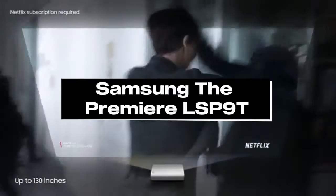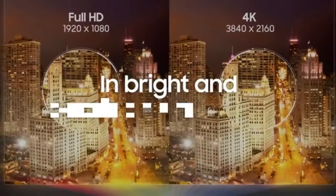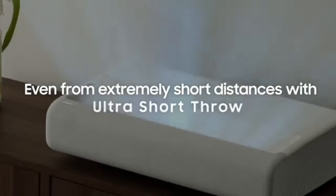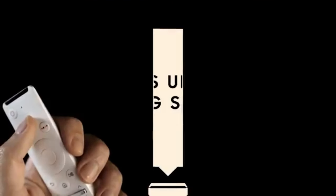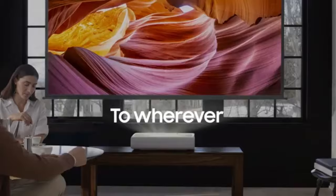Number 2, Samsung the Premier LSP 9T, dubbed the greatest short-throw projector of 2024, is now available. This innovative gadget offers the highest quality and convenience of a movie theater right in your living room. The Premier LSP 9T offers remarkable 4K resolution, vivid colors, and remarkable contrast, all housed in a small and elegant design, thanks to its state-of-the-art laser technology. Its short-throw feature allows you to position it inches from the wall or screen, doing away with the need for large, complex setups and equipment.